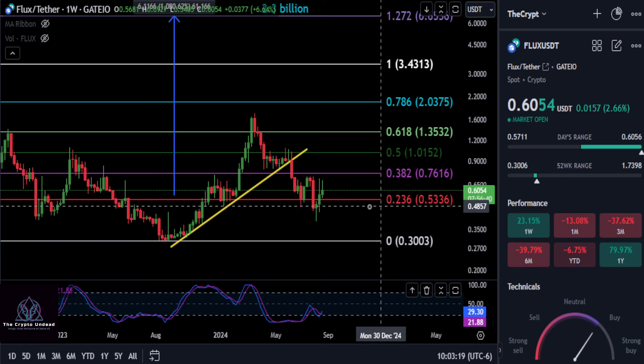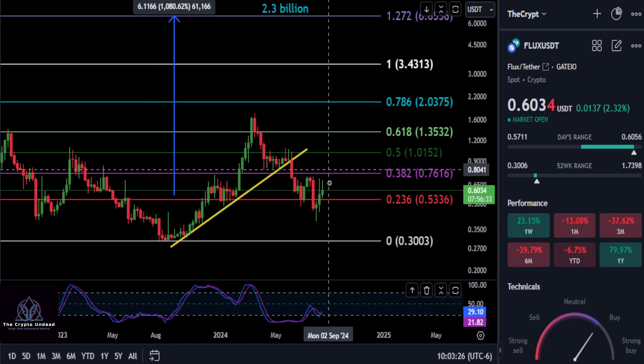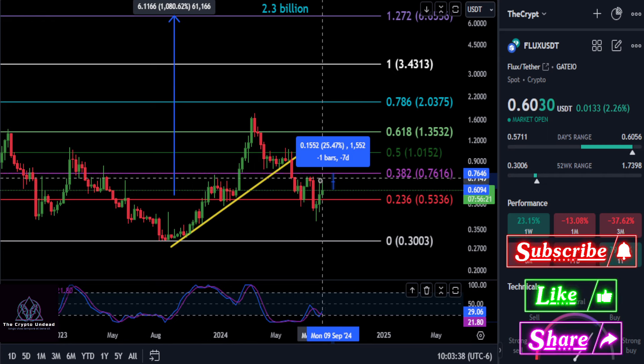As long as we're over the macro 236, that tells us the 786 support level was the bottom. So as long as you're over 53 cents, the bottom is in. The next big stop to watch, as long as you're between 53 and 58 cents, is going to be the macro 382 at 76 cents — so this thing should move up another 25%. You can see every time it comes up it's selling off on these candles and wicks.